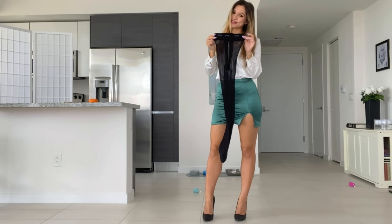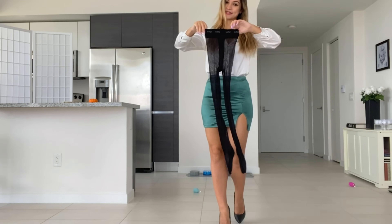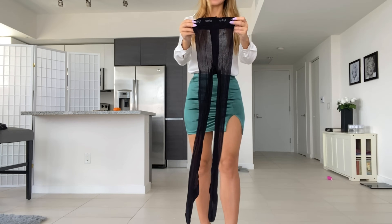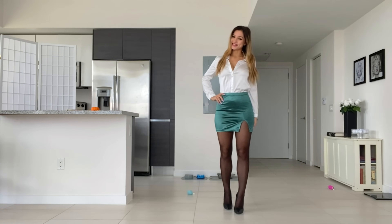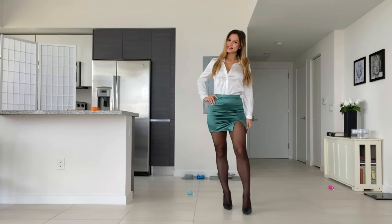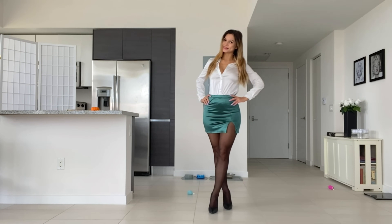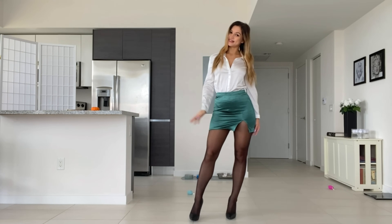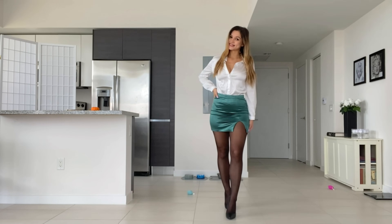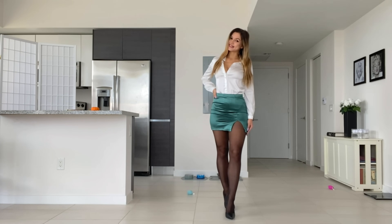This is going to be the first pair of pantyhose that I'm going to be putting on together with this look. Here's a close-up of what they look like. Let me put them on and see what it all looks like together. The pantyhose is on now and I think it matches really, really well and it elevates the outfit. I think I like the outfit better with the pantyhose rather than without. The color is definitely really nice with this top and the skirt and it makes for a really nice and classy look.